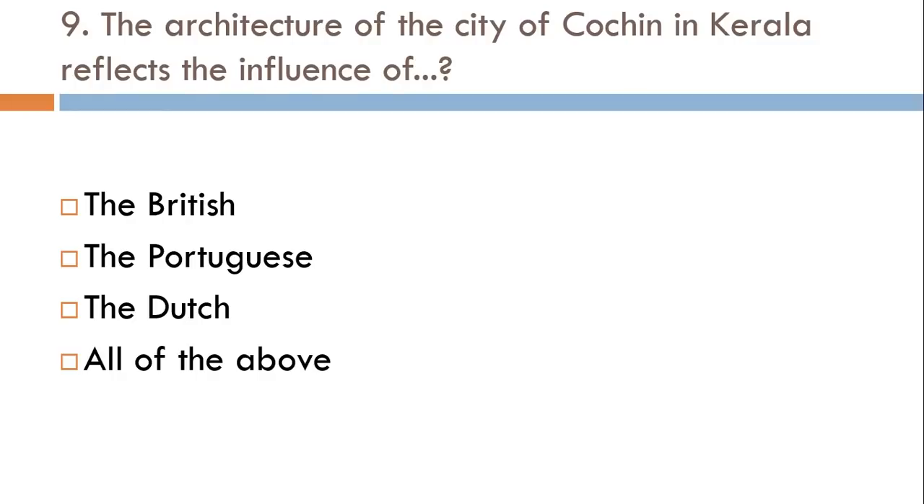The architecture of the city of Kochi in Kerala reflects the influence of: British, Portuguese, Dutch, or all of the above? The correct answer is all of the above.